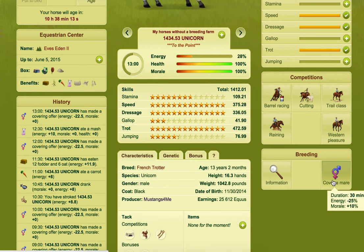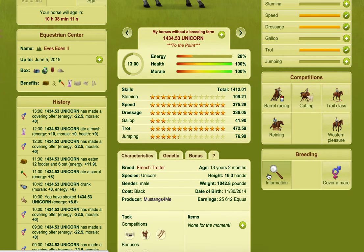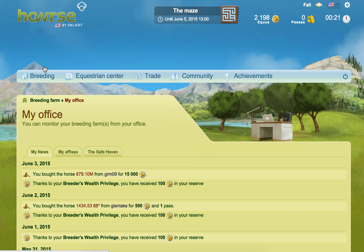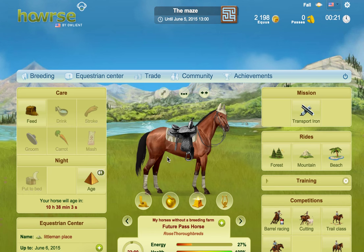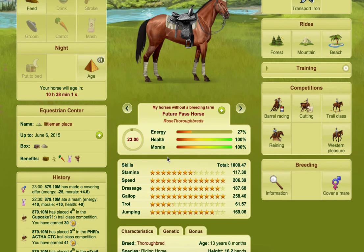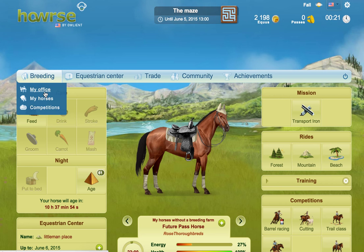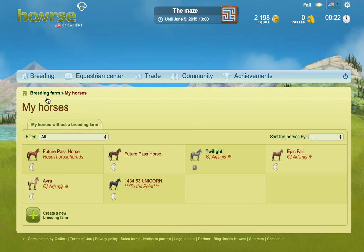So then what I did was I put up some covers. I think a few have gone, not all of them, and from that I got enough Equus to buy this little guy, which is going to be a future pass horse. It was already bolded and already had all the skills trained, so it helps boost my ranking on future passes. So that's what I've been doing there.